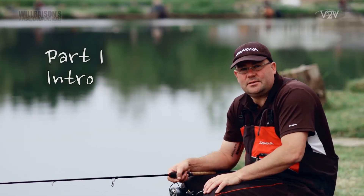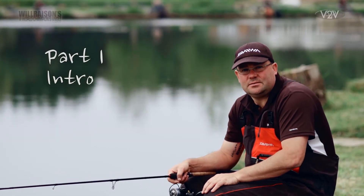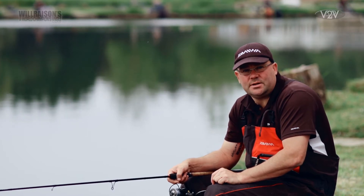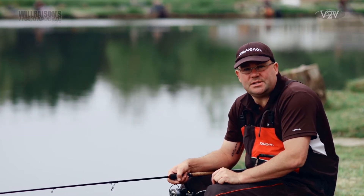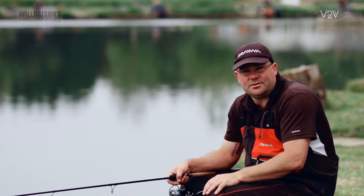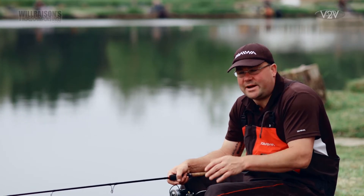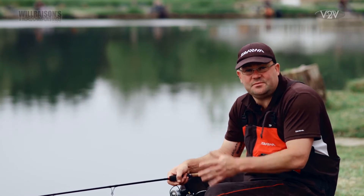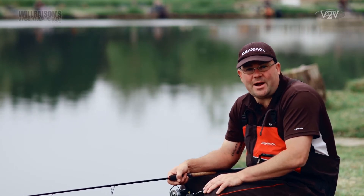Here we are on Middle Lake today for the next edition of the e-magazine. We are coming into winter now and it is definitely getting slightly colder. The method I want to show you today is one I have used quite a bit in winter for those hard days. We have spoken a lot in the past about method feeder, straight lead, long pole fishing, and we have touched on waggler fishing for carp, especially pellet waggler.